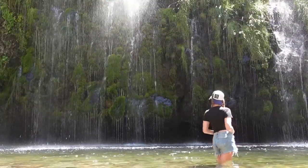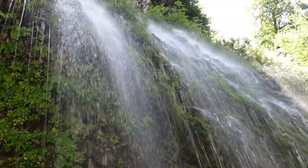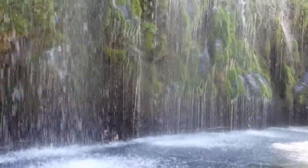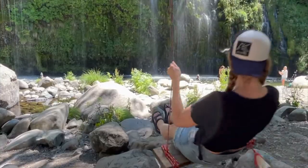Mosbray Falls was nothing short of stunning and dreamy, and I loved how you can get right under the falls. I would definitely come back earlier in the morning because it was a bit crowded, but we still enjoyed ourselves. An added bonus was the wooden swing that was perfectly placed in front of the falls.